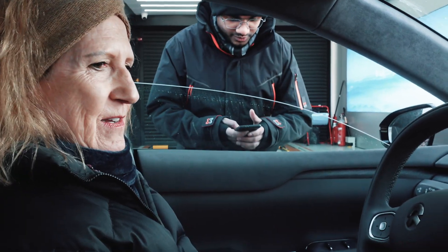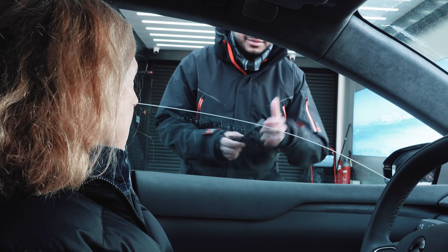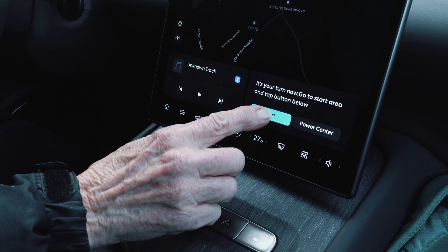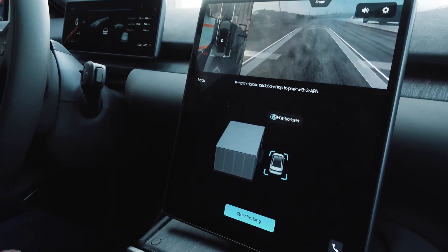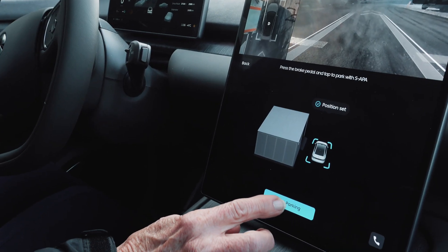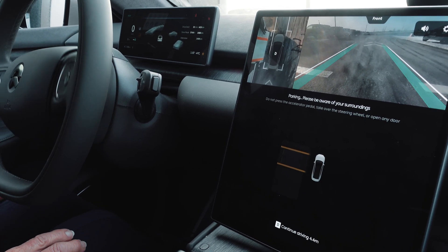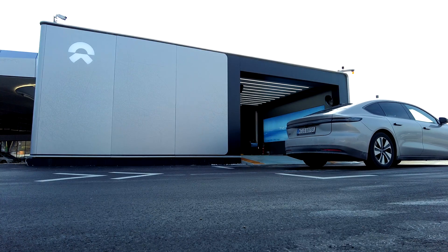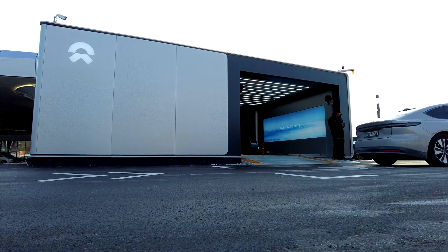The staff member greets us: 'Good morning! You have ordered the battery and I have confirmed it. Now it's time for the automatic parking.' Please park your vehicle — press the brake pedal. Now tap to start parking into the power swap station. Tap, then release the brake pedal. Parking now — don't touch anything, and be aware of your surroundings. Do not open any door or take over the steering wheel.